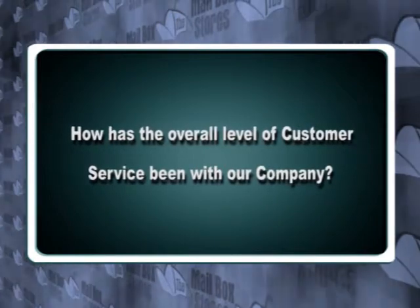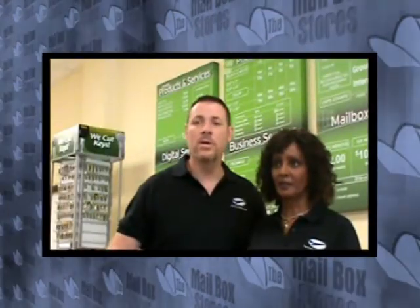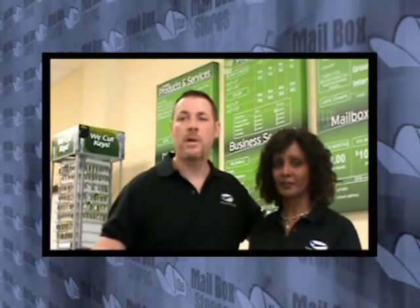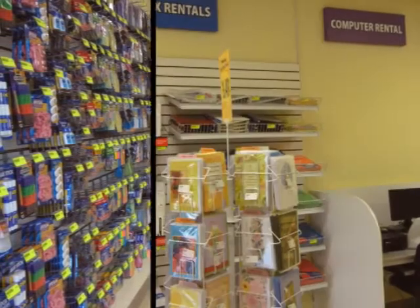How has the overall level of customer service been with our company? Customer service has been really good. Everybody that we've called has been very helpful. If they weren't there, they called us back within a timely manner. Everybody's really helped us out a lot.